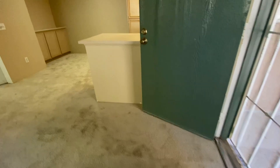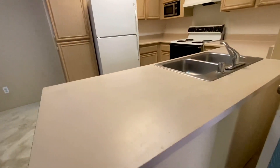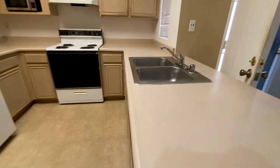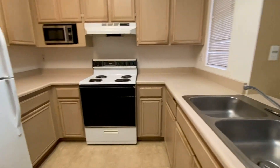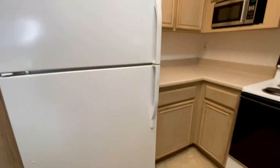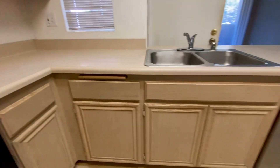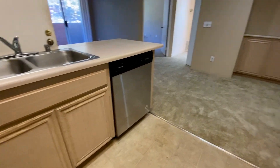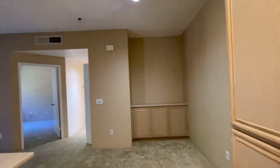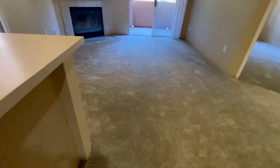We are going for a quick virtual tour walk-in video. As we walk in, you see the kitchen — new faucet, range, microwave, refrigerator, lots of cabinets, dishwasher, and brand new carpet.